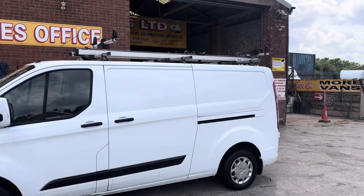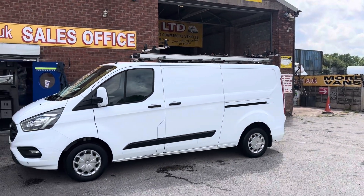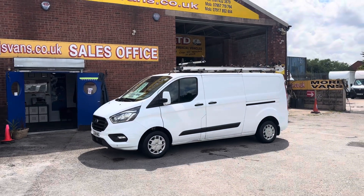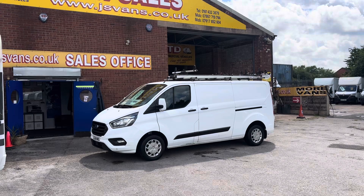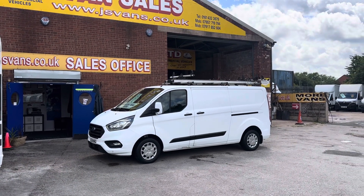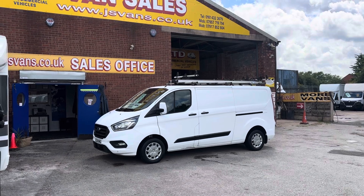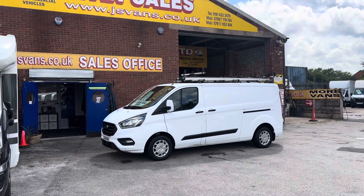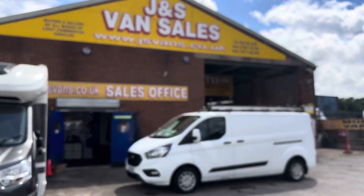Rhino roof bars and easy load right ladder systems on the roof. If there's anything you'd like to discuss about any vehicle, drop us an email or give us a call - we're open seven days a week. All the vans come with the GS Vans warranty offer up on screen price. You can also arrange delivery on any vehicle.